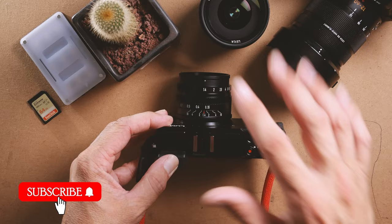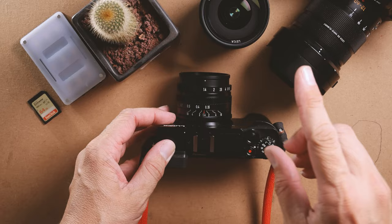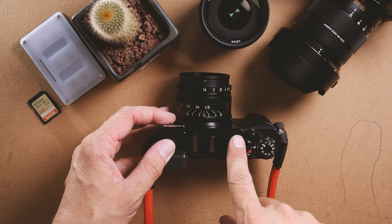So yeah, the Panasonic Lumix GX9 for street photography and my top five reasons why it is awesome. Make sure you stay tuned to the end of the video because I've got a bonus three reasons why this camera is awesome for street photography. Just a little bit of history first.